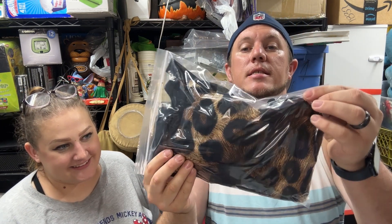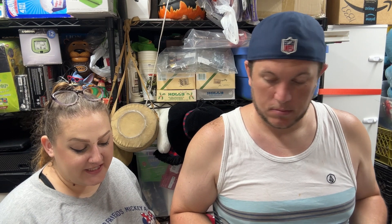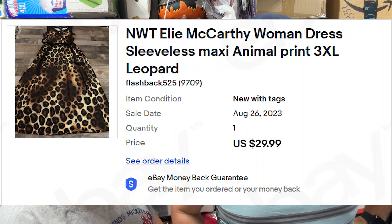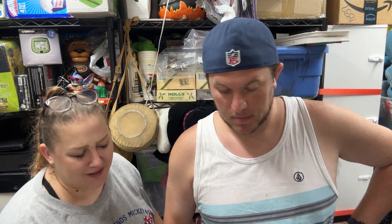Cameron tried this on but it didn't fit him — definitely his style though, he really likes animal print. This is a nude-tags Ellie McCarthy sleeveless maxi animal print dress in 3XL, and it sold for $30 shipped.